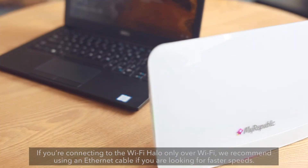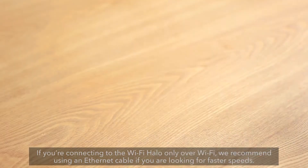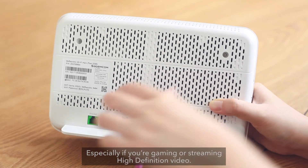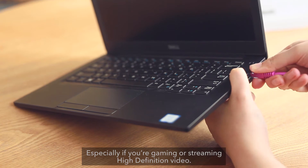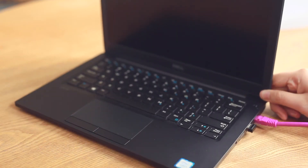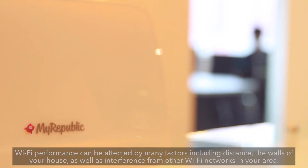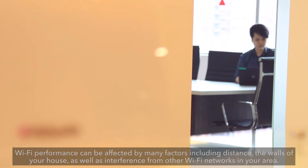If you're connecting to the Wi-Fi Halo only over Wi-Fi, we recommend using an Ethernet cable if you are looking for faster speeds, especially if you're gaming or streaming high-definition video. Wi-Fi performance can be affected by many factors including distance, the walls of your house, as well as interference from other Wi-Fi networks in your area.